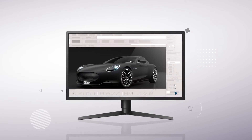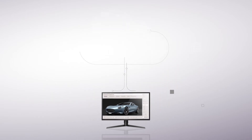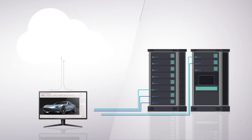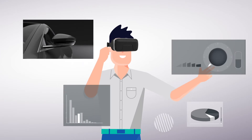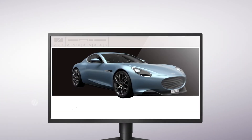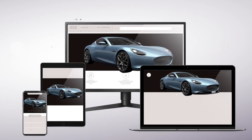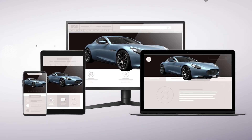VRED Core takes the industry-leading visualization power and quality of VRED and delivers it in a new server-based solution that can run in the cloud or on-premises. Through the VRED Core API, you have access to the full functionality of VRED, which means you can attach VRED's high-quality rendering stream to any front end to customize your entire visualization workflow.